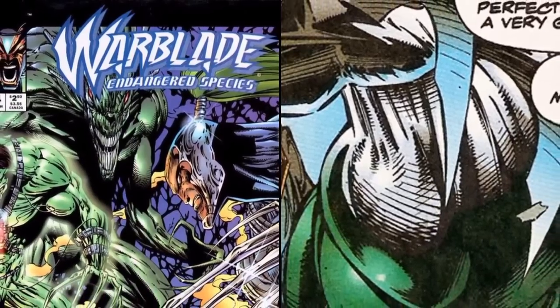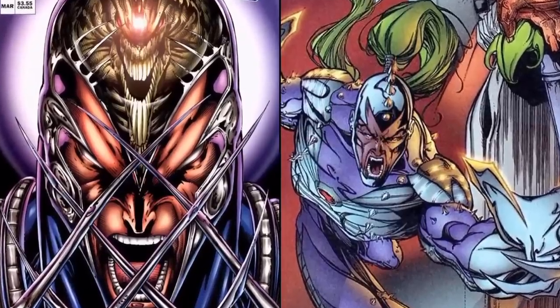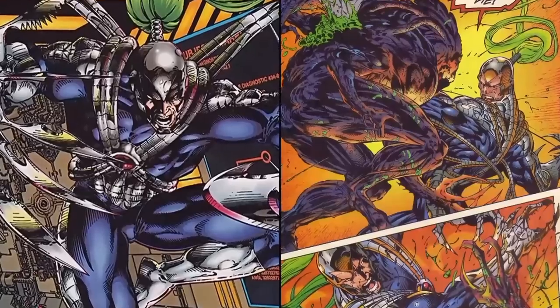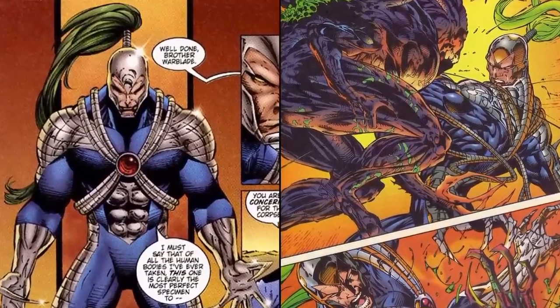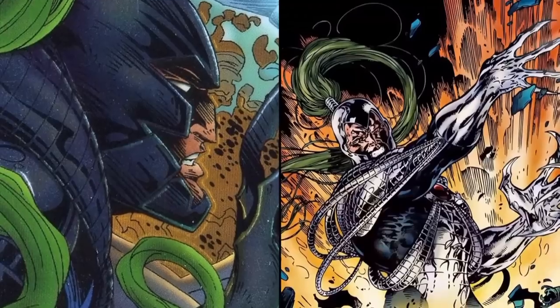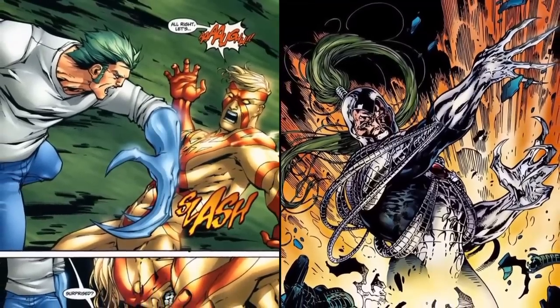He stands six feet three inches tall and weighs 195 pounds, having blue eyes and very striking green hair. Warblade is considered a biomorphic being and he has the ability to take on the biomolecular properties of high tensile metal, which he can then manipulate into objects of various sizes, shapes, and densities for different types of uses. In particular, he's known to be able to make any part of his body into an infinitely sharp weapon.